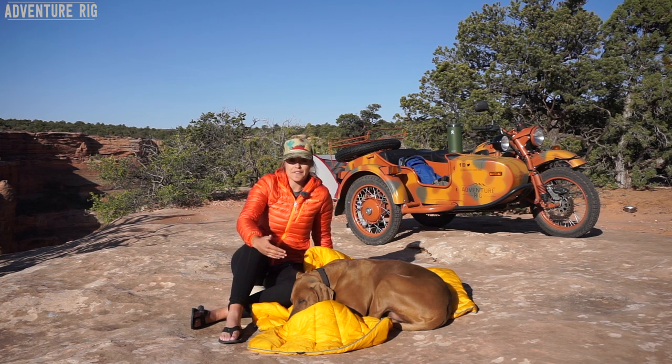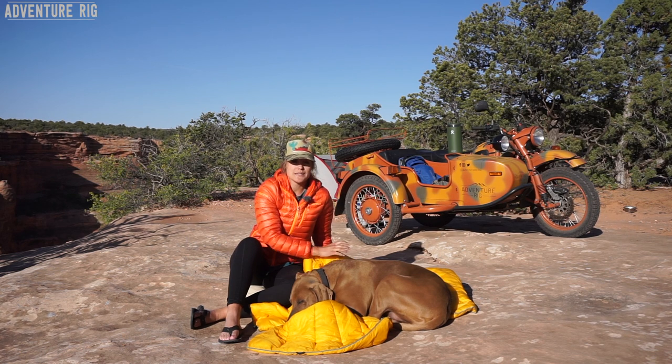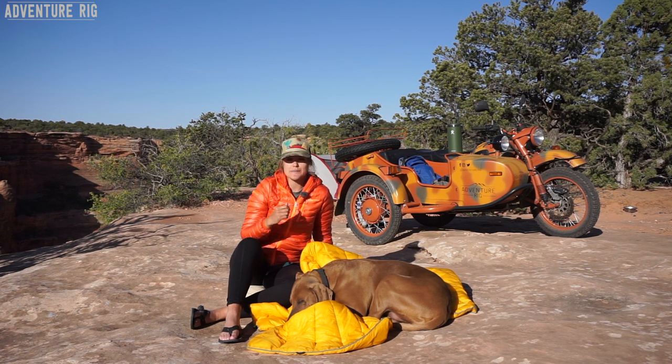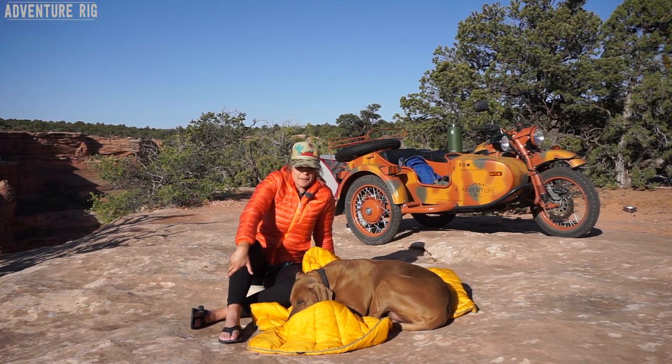We've used these blankets anywhere from in the camper on ski trips to now camping out here, just to throw it on for a little bit of extra warmth. Hank is a cold dog — he has really short hair. He's been loving these to cuddle up with at night whether we're sleeping in a tent, sleeping in the camper, or even sleeping at home. I have to say he kind of ends up hogging it from me a little bit.